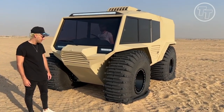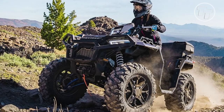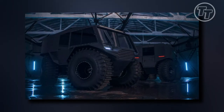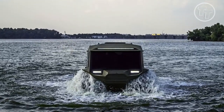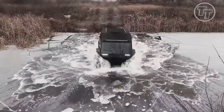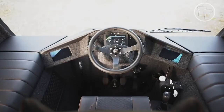Welcome to our channel. Today, get ready to witness the epitome of off-road innovation as we unveil the world's coolest off-road vehicle, the Atlas ATV. This cutting-edge, all-terrain beast is engineered to conquer any landscape with unparalleled style and performance. From its sleek design to its powerful engine and state-of-the-art suspension, the Atlas ATV is the ultimate off-road companion for thrill-seekers and adventurers alike.